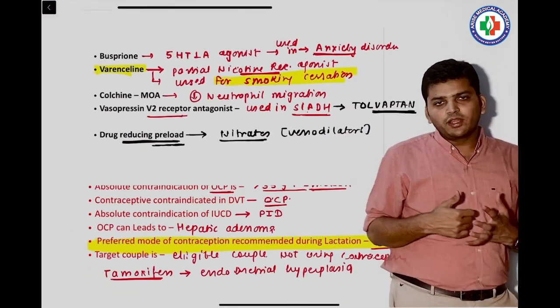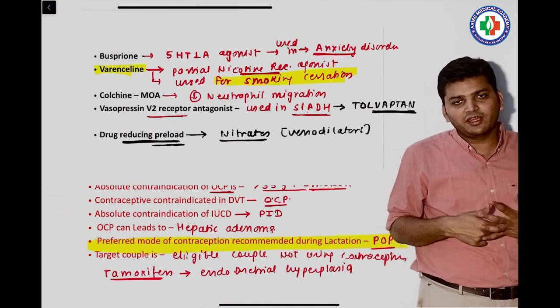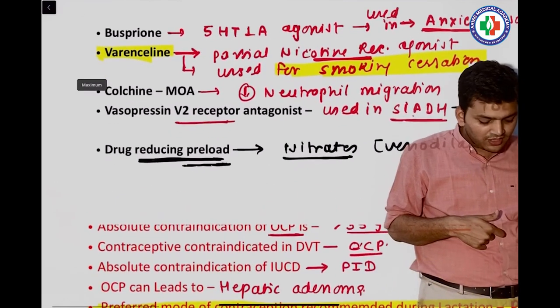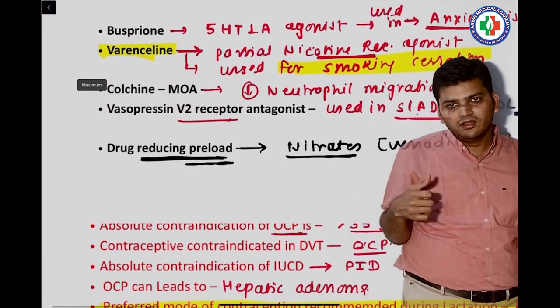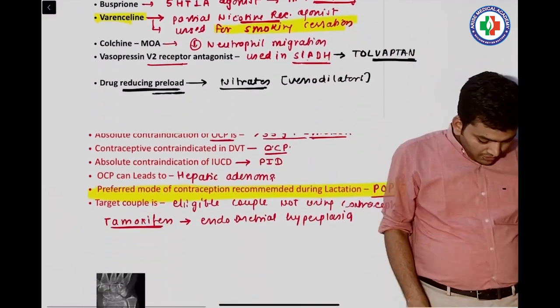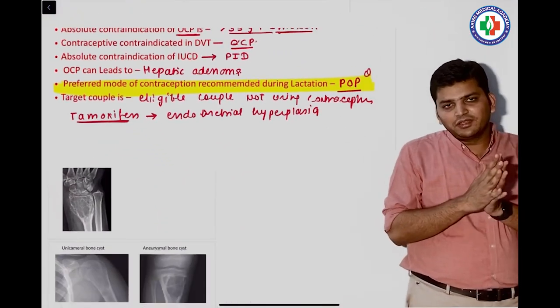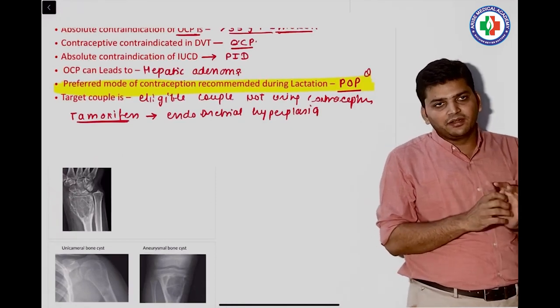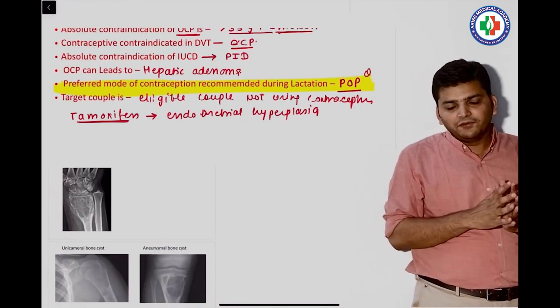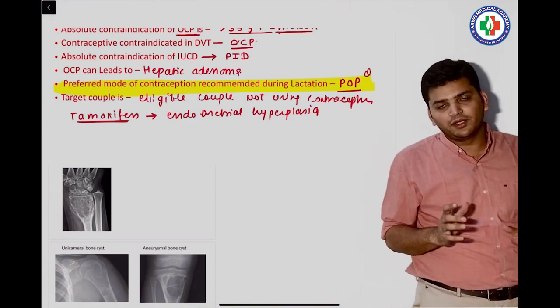From pharmacology, there was a question on smoking cessation: a lady wants to stop smoking, and the drug to use is varenicline — an alpha-4 beta-2 partial agonist of the nicotine receptor. Then there was a question on the preferred mode of contraception during lactation: the lady is in the postpartum lactating period, and the preferred contraception is POP — progesterone-only pills.